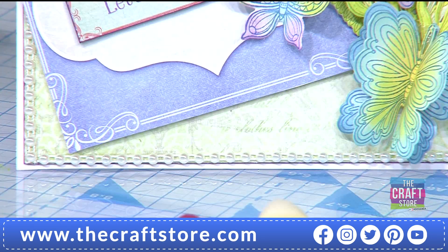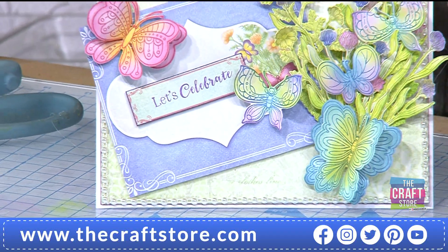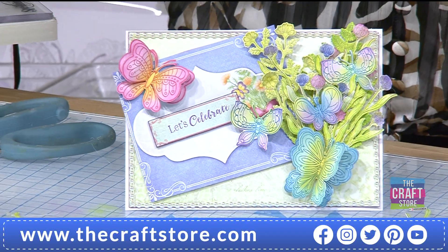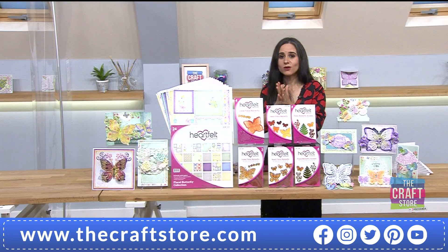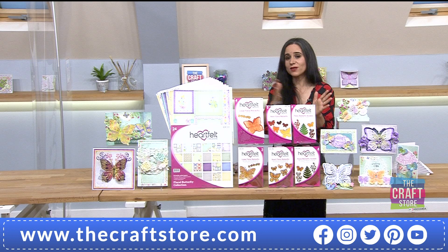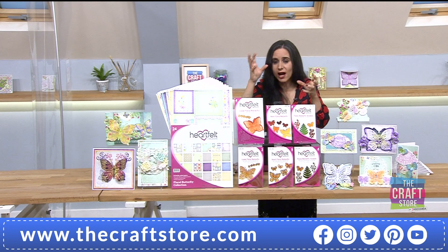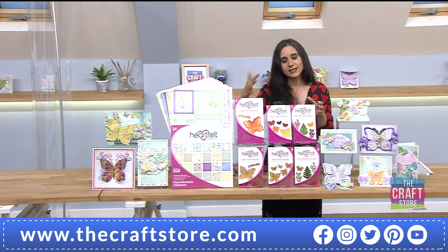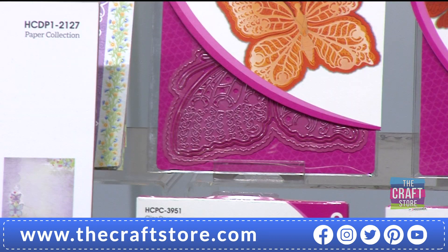That is a stunning card - absolutely beautiful! A lovely, layered creation. The one day special includes everything you need to make this card except the pearls, colour medium, and blank card base itself - all the papers, stamps, and dies are included.